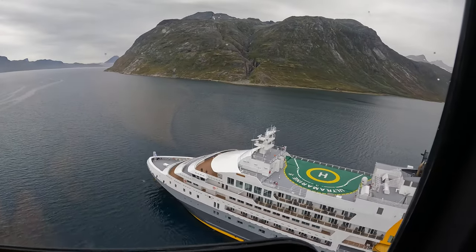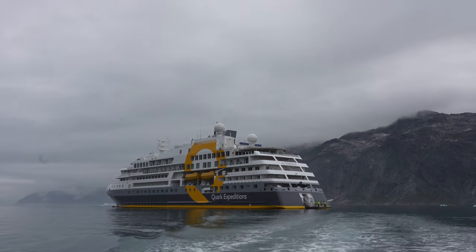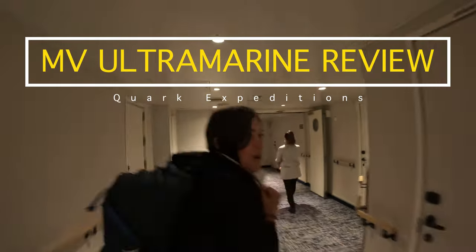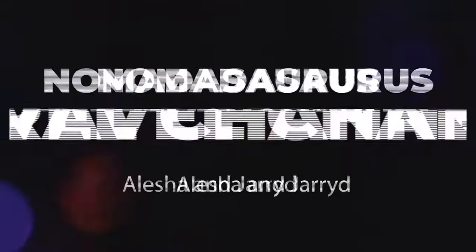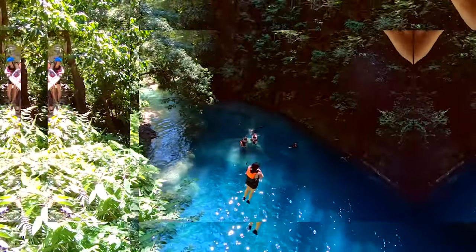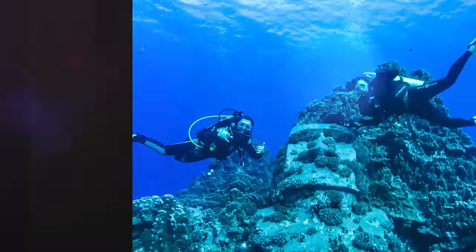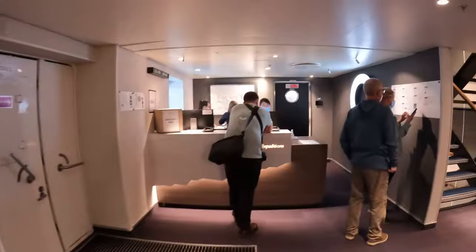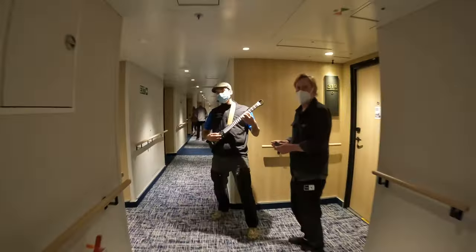We have made it to the Ultramarine — our beautiful ship is right here and it is an absolute beauty. We're so excited to be here. The Ultramarine is Quark's newest ship; it is a purpose-built polar exploration ship.